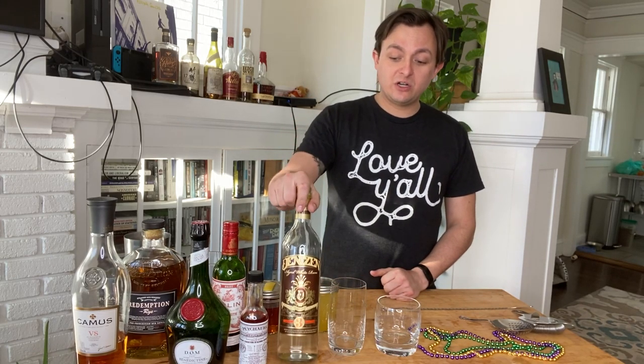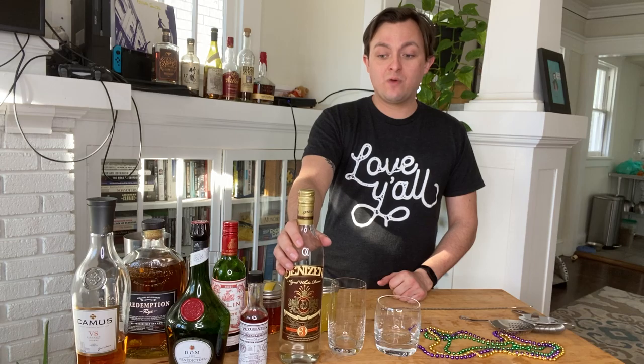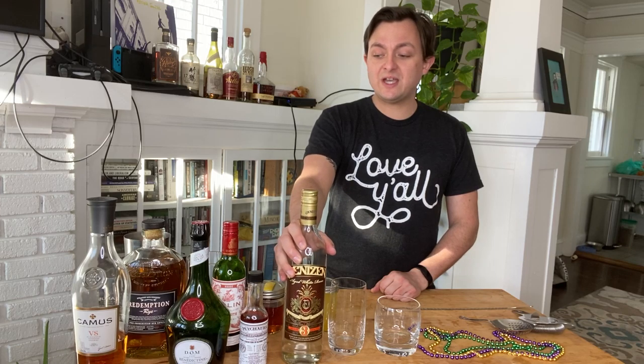This cocktail calls for Denizen three-year Blanco rum, which is made in Trinidad. It's a really great rum — a nice value rum right around that $20 a bottle price point, and one of my go-to's at home. We also use some fresh passion fruit syrup that I made and some fresh lime juice.